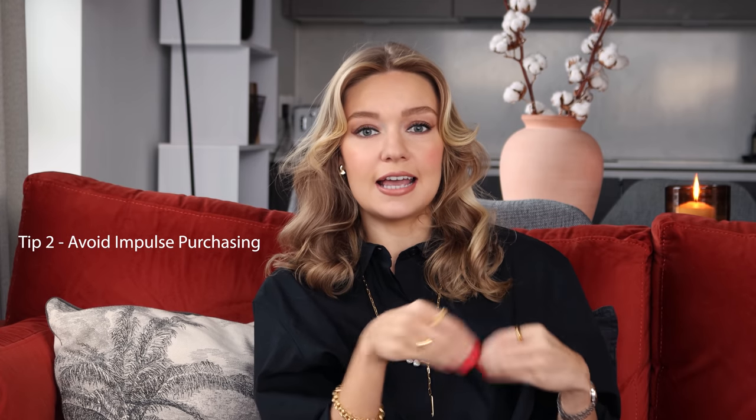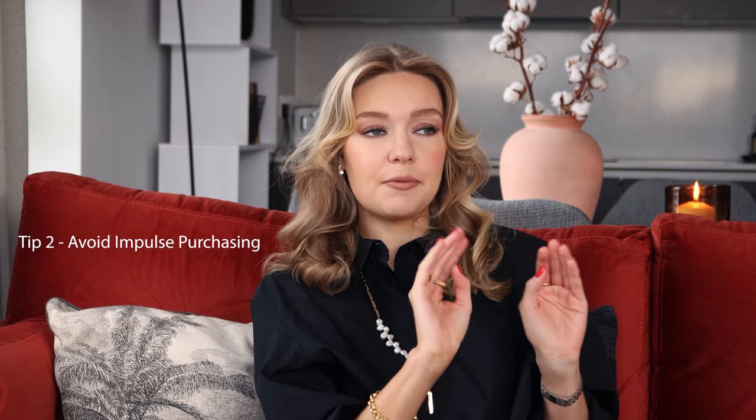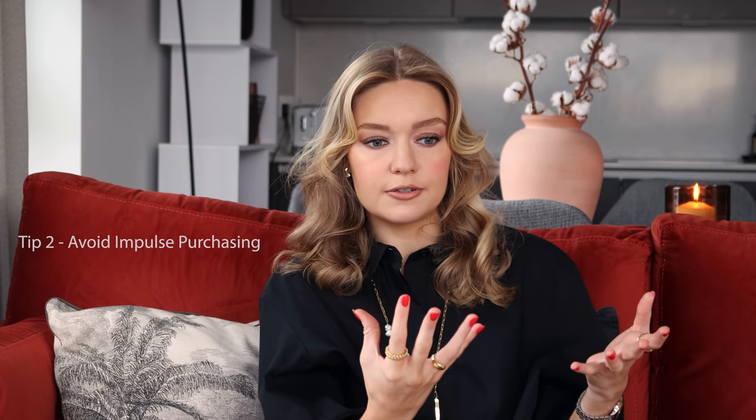Tip number two, which goes hand in hand with that, is to avoid impulse purchasing. I can get like a magpie and be really attracted to something, especially in a store. But I have to put my foot down and say no, because often those magpie pieces aren't things we're actually going to wear that much. You need to go away and have a good think about that piece, because you don't want wastage in your wardrobe — and that's really what this whole video is about.